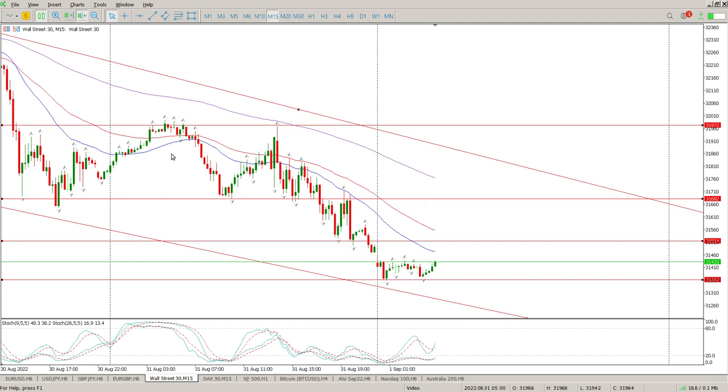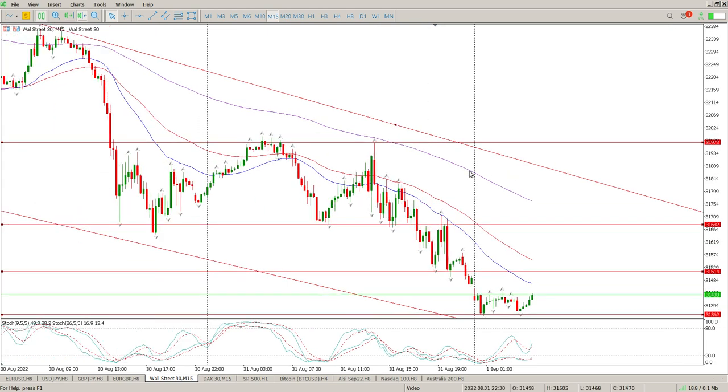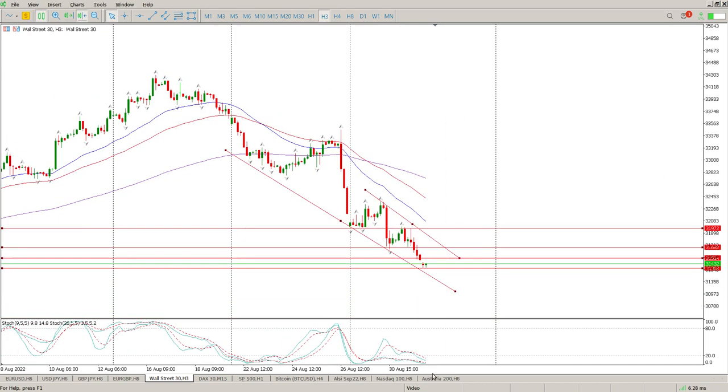If this level gives way, the only next logical level is up here at 31,972. It could be a former channel or alternatively it could be the break of the wedge — it's difficult to ascertain which one it's going to be. So for me the Dow is a sit-on-hands situation — I'll stay away from it. There's a bit of structure on the S&P and the DAX which is worth looking at, but this one is not clear. I'd rather err on the side of caution, especially with what I'm seeing on the bigger time frames. Anyway, that's my view — I hope it helps and I'll catch up with you tomorrow morning. Cheers for now.